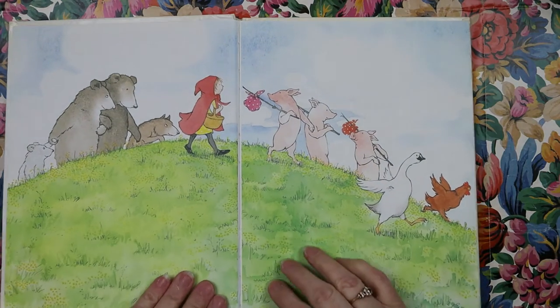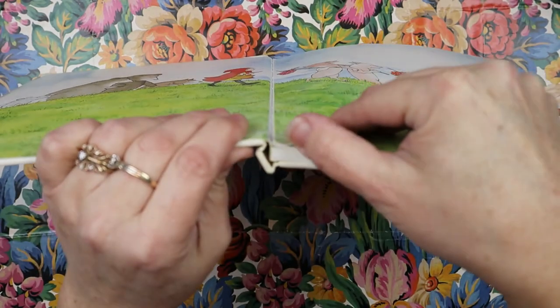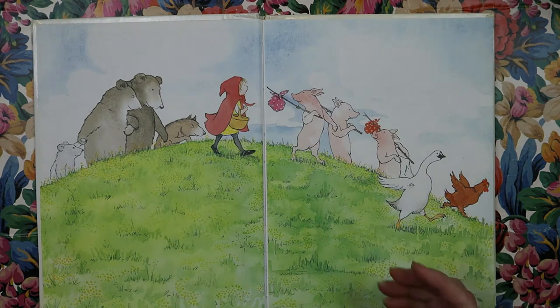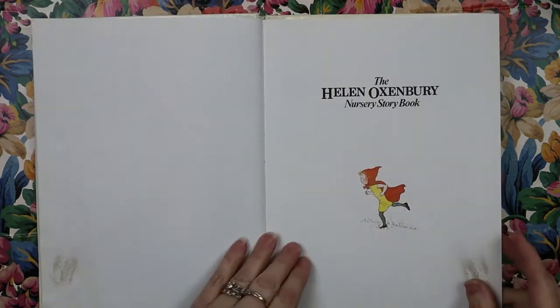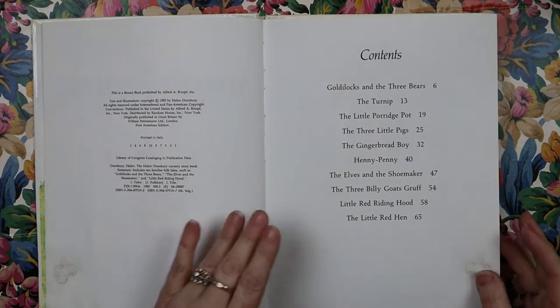Immediately, I know that it's sewn-in signatures. See here how you can pull the signatures away — that is great for pulling out the strings from the book and using the entire page in your journal or crafting.